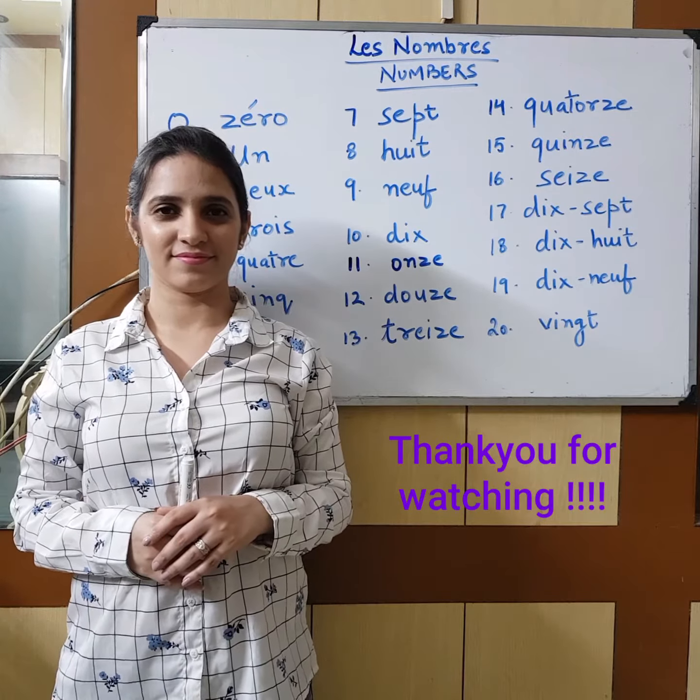So this was counting from 0 to 20. First listen to the video, listen to the pronunciation. After that, I want you to write from 0 to 20 in your notebooks. Merci beaucoup. In the next video, we will be learning some vocabulary words. Au revoir.